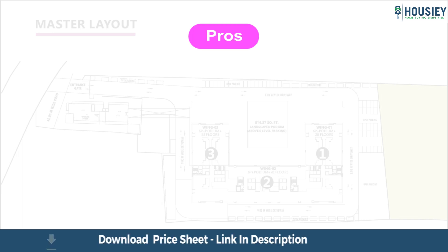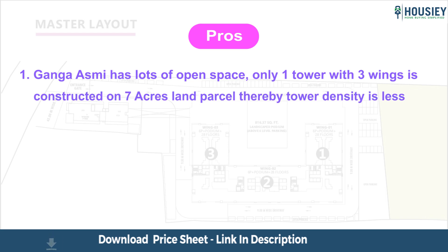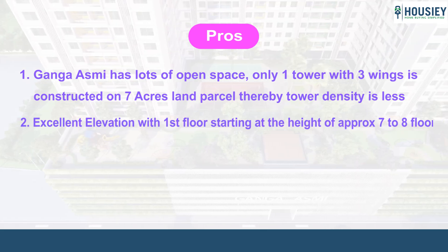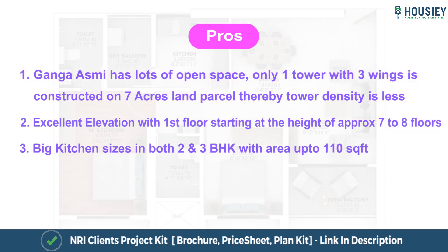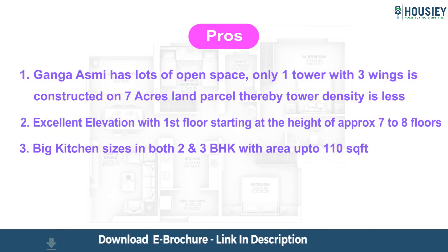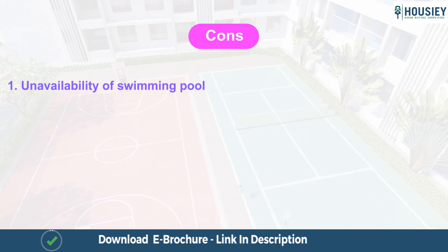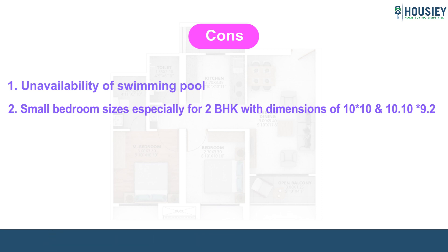Coming to the most interesting part — pros and cons of the project. Pros: Ganga Asmi has lots of open space, as only one tower with three wings is constructed on seven acres, giving lower tower density and more breathing space in the apartments. Excellent elevation with the first floor starting at approximately seven to eight floors height. Big kitchen sizes in both two and three BHK with area up to 110 square feet. Cons: unavailability of a swimming pool — if that is your priority, this project may not be suitable. Small bedroom sizes especially for two BHK, with dimensions of 10x10 and 10.10x9.2 feet.